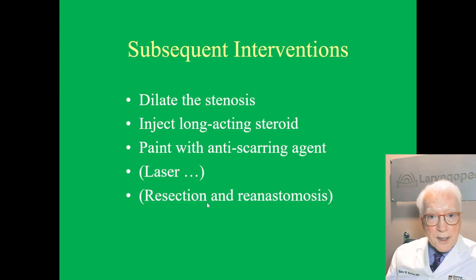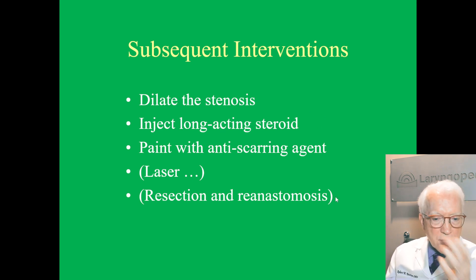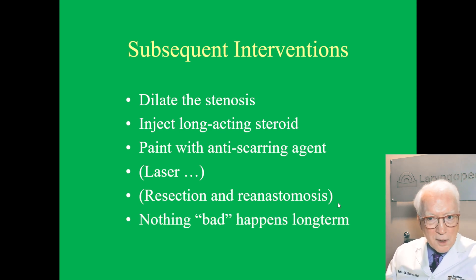There is a much bigger procedure called resection and reanastomosis — we take the bad section out and pull the remaining parts back together. There's a big discussion around whether or not to do that. We're big fans of that procedure when a person has a gunshot wound, long-term tracheotomy, or long-term intubation and has a standard non-inflammatory scar. We're less excited about doing that in this inflammatory, autoimmune context — it isn't that we wouldn't do it, but we're a little reserved.